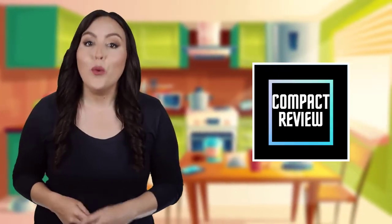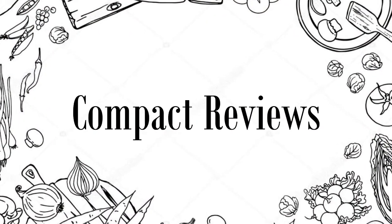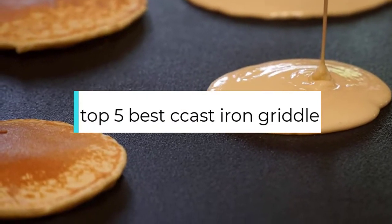Hi! If you are new here, welcome! You are watching Compact Reviews. We aim to update on the latest and best everything that has to do with cooking and the kitchen. We test them out in real life so you know what they're like even before buying them. For someone who loves cooking, nothing could be better than Compact Reviews. In this video, we will discuss the top 5 best cast iron griddles. So let's get started.